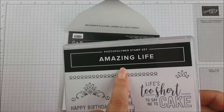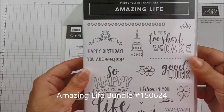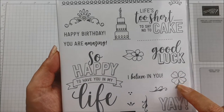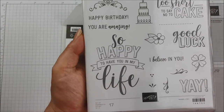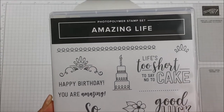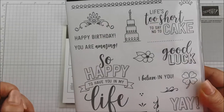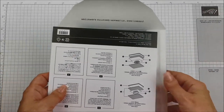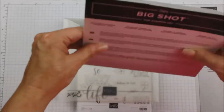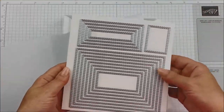I also got this out of the occasions catalog — it's called Amazing Life and I bought it as a bundle, so I got the stamp set and the matching dies with a 10% discount. It is just awesome — look at all of these sentiments: a four-leaf clover, 'so happy to have you in my life,' a cake, 'happy birthday,' 'you are amazing,' 'life's too short to say no to cake.' Some really good fun sentiments in a super big size.